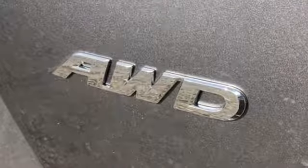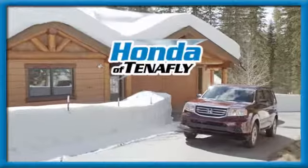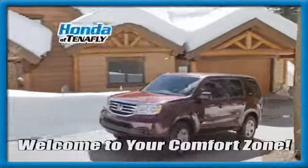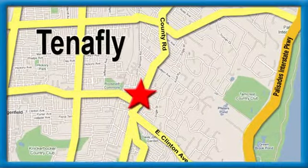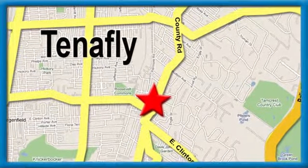Every Honda's designed with the driver in mind. Hurry in today and see it for yourself. Welcome to your comfort zone. Honda of Tenafly. We're conveniently located minutes away from Route 4, Route 9W, and the Palisades Interstate Parkway.